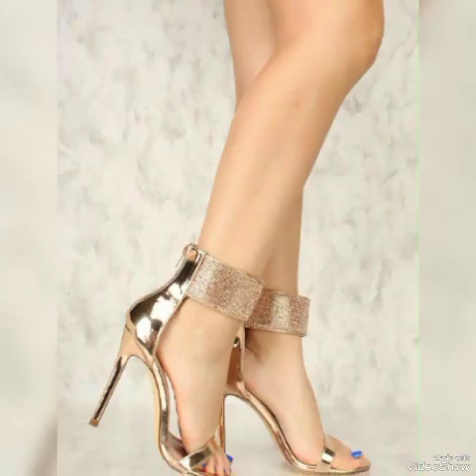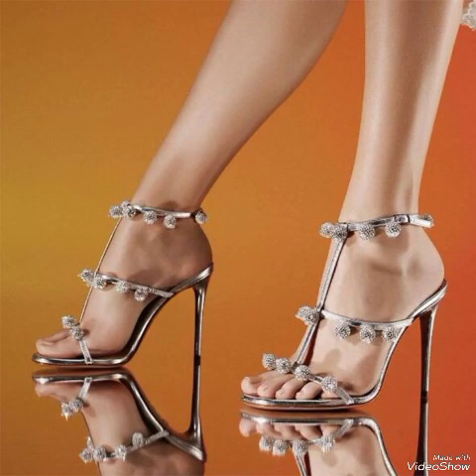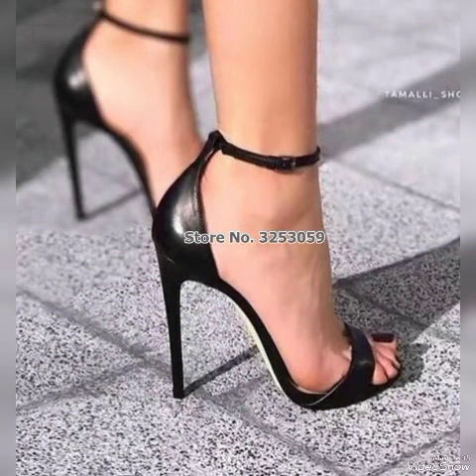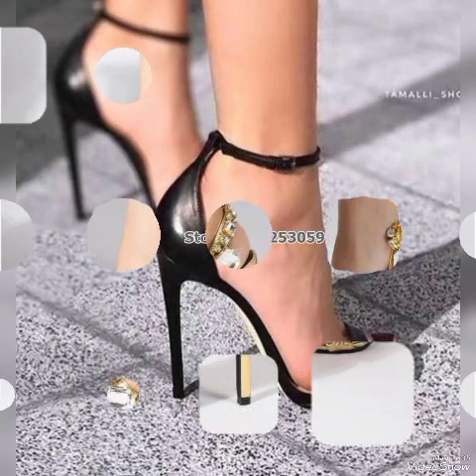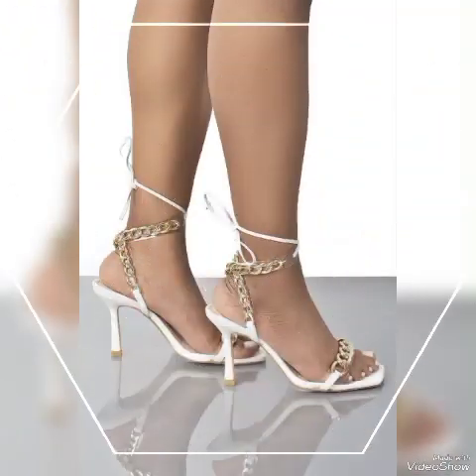Friends, also tell me in the comment section that you watched the video and how you liked the designs. Goodbye everyone — see you soon with another beautiful video about high heel sandals for ladies from different countries. Allah Hafiz!